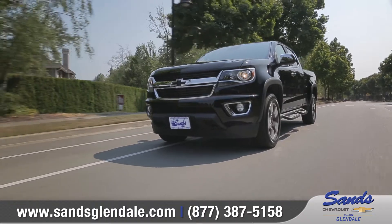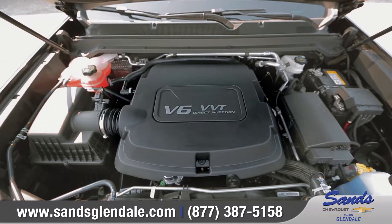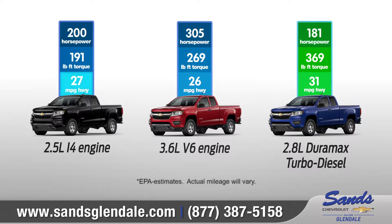Colorado offers advanced 2.5 liter I4 and 3.6 liter V6 engines, in addition to the highly anticipated Duramax 2.8 liter turbo diesel. Whichever engine you choose, impressive performance and efficiency rides shotgun on every trip.